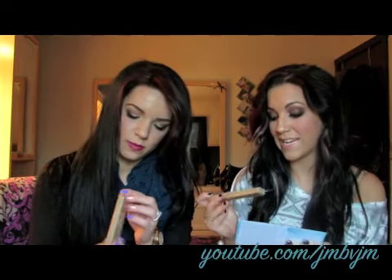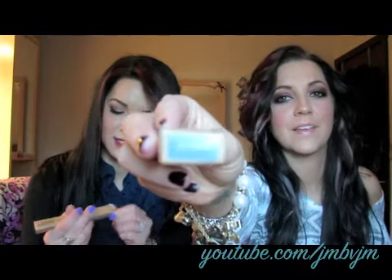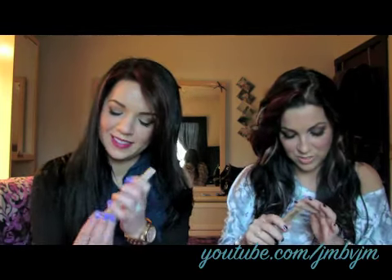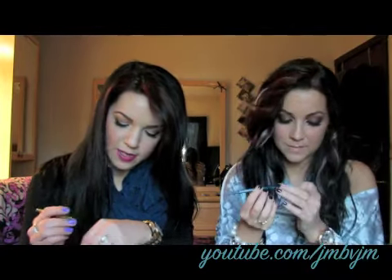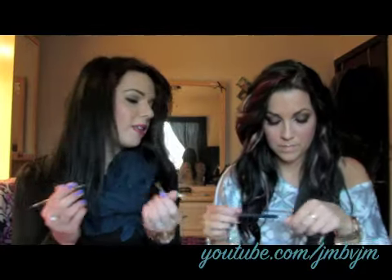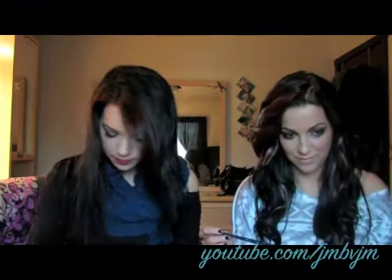The first thing I'm gonna grab is the Stila Smudge Stick Waterproof Eyeliner. It says it's time to put down the black liner — this colorful pigment makes eyes stand out and stays put for hours. Full size is $20. I have moray — I'm jealous. Mine is like a green, an olive green. I don't have an olive green liner, so that works. That one's really pretty. Do you have any blue eyeliners? No, so this is gonna work for me.